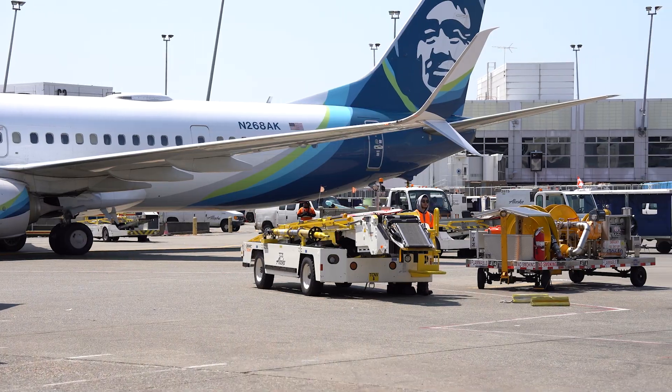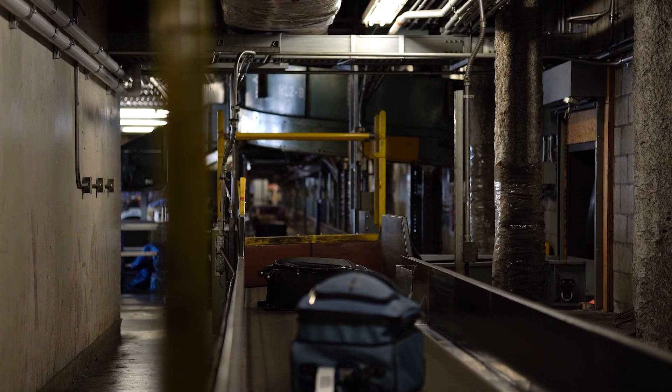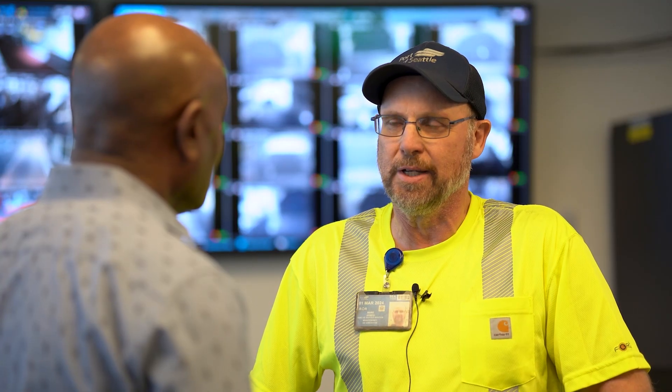If you guys stopped doing that function, what happens? How is the airport impacted? Well, people wouldn't be able to get on their plane — not a good thing. And they wouldn't get their luggage, so they might be a little angry — even worse. And they might not be able to get some of the goods into the airport if the gates aren't working or the overhead doors aren't working. It's a really critical function.